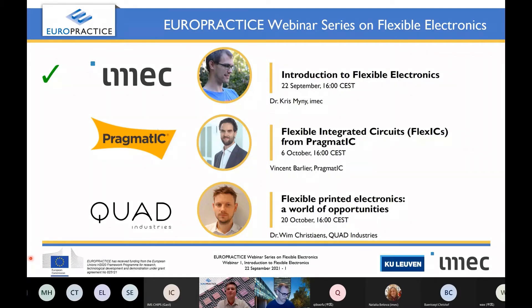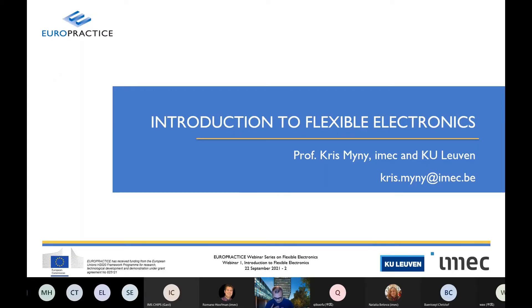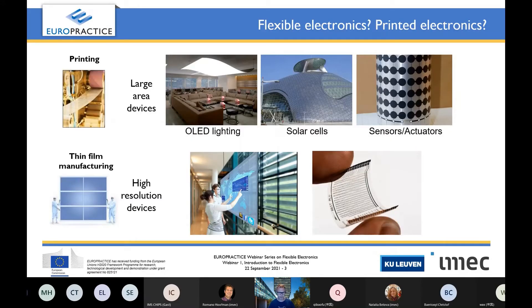Thank you Romano for your very kind introduction and also thank you for organizing this beautiful webinar series on flexible electronics. Now is a nice moment because flexible electronics — we have talked about this already for a very long time, but now there is a nice momentum where some things are really paying off. My talk today will introduce flexible electronics, but first I would like to clarify: what is flexible electronics? What is printed electronics? Because there is quite some confusion nowadays. Always when I'm at a conference, they ask — is your circuit printed or is it flex? So let me try to give you a high-level perspective on this.